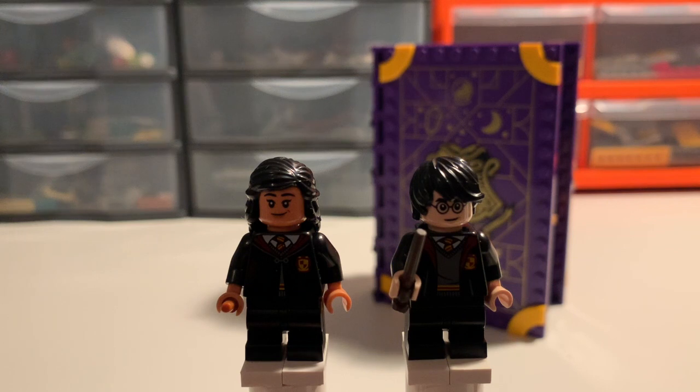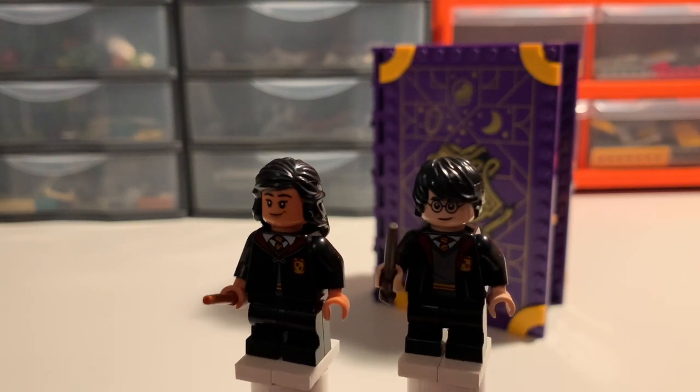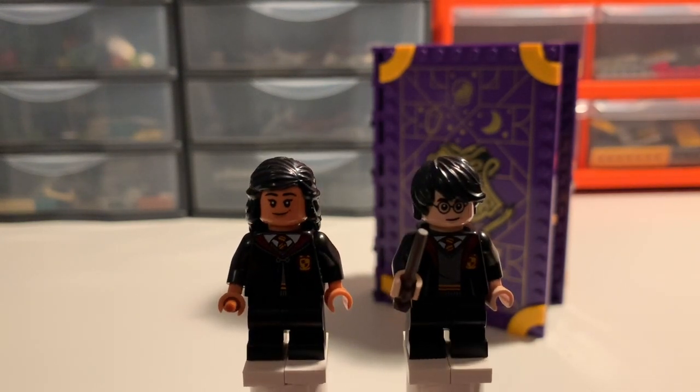By now we're used to these sets coming with a couple of students to go with the teacher. They both happen to be Gryffindor students in this case. Of course there's the ubiquitous Harry Potter on the right, and then making what I think is only her second appearance after the 2020 advent calendar is Pavarti Patel. Harry uses the same facial expression for years three and four that we've come to expect, with a hairpiece previously used for Ron and Harry in the Series 1 CMF — not the dedicated Harry Potter hairpiece created for the 2018 revival.